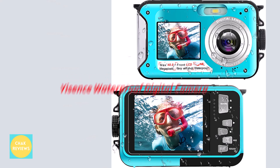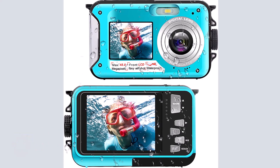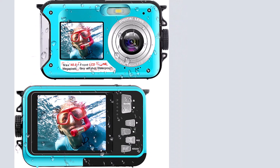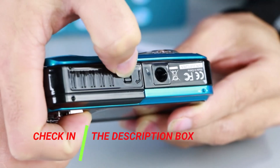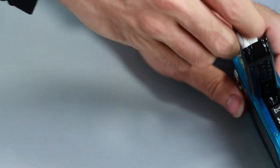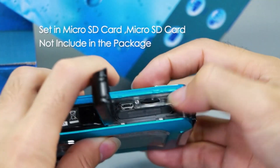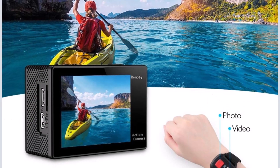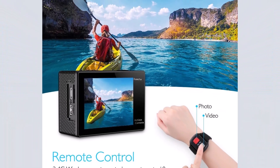Number 2: The Yisense Waterproof Digital Camera. Yisense is a relatively new brand when it comes to waterproof cameras, therefore it mainly provides economical and entry-level solutions. If you're on a low budget but still want a feature-rich camera, the Yisense Waterproof Camera is an excellent choice. This waterproof camera has a 48MP image resolution, which is far superior to even some of the most expensive alternatives available.